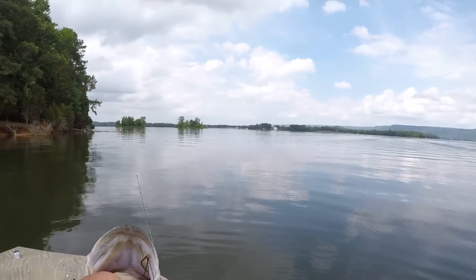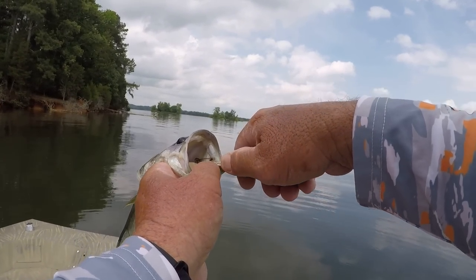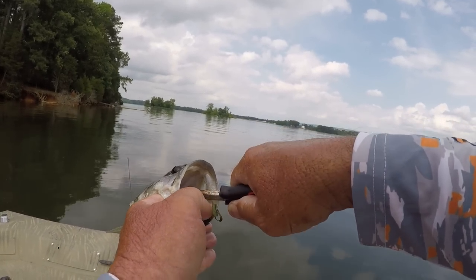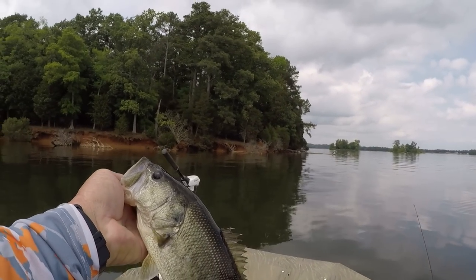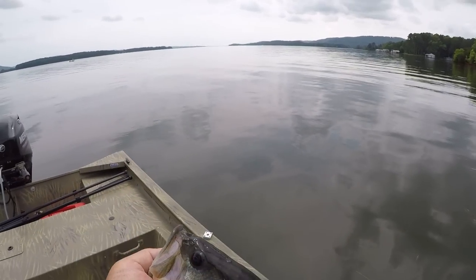I haven't missed any fish — that's the deal — because of the way I'm hooking it. That's another male. I haven't had an opportunity for a big fish yet, but we're working for her.